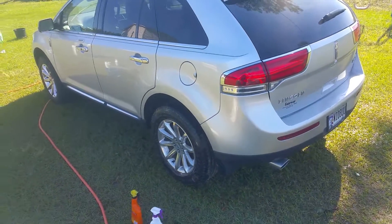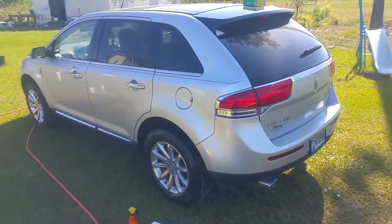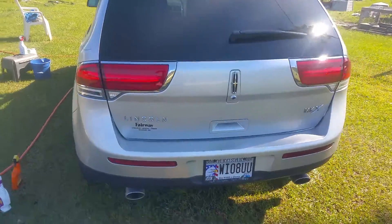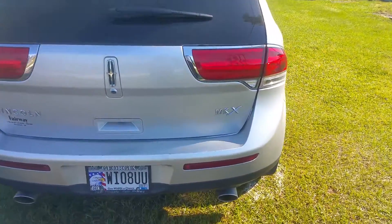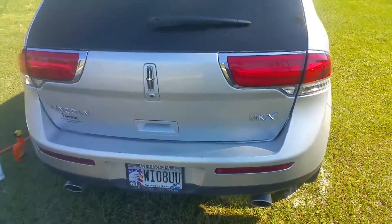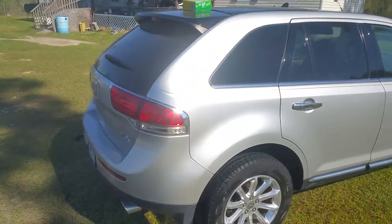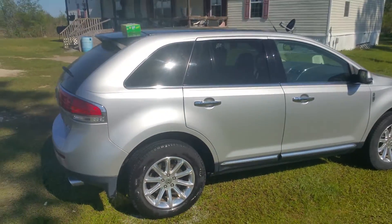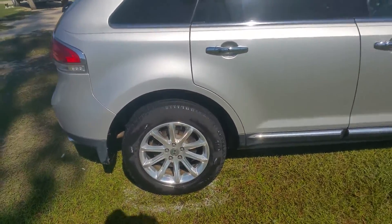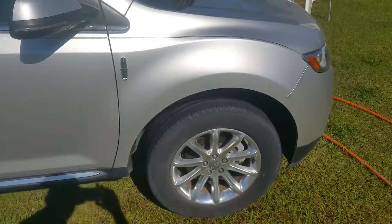All right boys and girls, ladies and gentlemen — 2014, maybe 2015 Lincoln MKX. You ready to detail it? I'm in Little Whitsy, Georgia right now. What I'm doing is cleaning the fender wells, tires, and rims — you know the business.